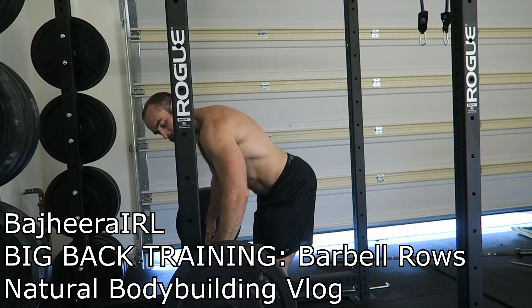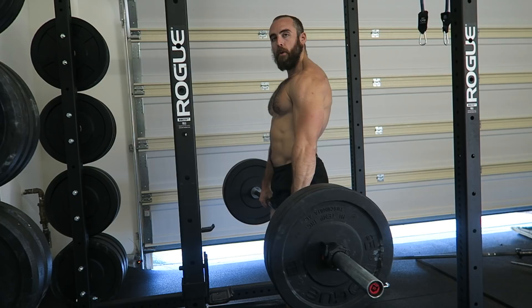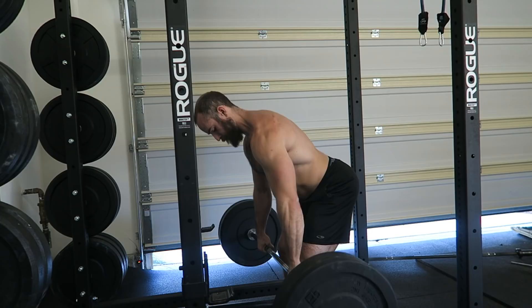Hey, what's up guys, Bajira here. For this video I'm going to be showing you guys one of my favorite back exercises — the barbell row. Even when I was going to a normal gym and not really working at home, I still incorporated some barbell rowing, but I feel like I probably did more machine work and cable rows than barbell rowing. Honestly, I think barbell rows are probably one of the best things for my back — it's a big compound movement.